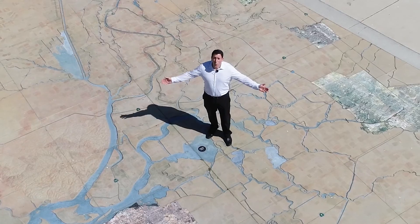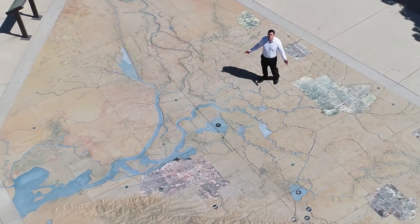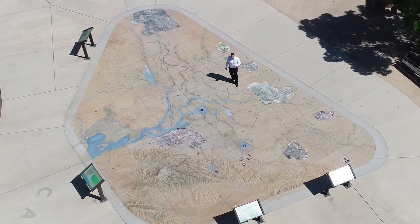Hello and welcome to part one of our Delta Conveyance Quick Question video series, where we answer questions about the proposed Delta Conveyance project, often referred to as the Delta Tunnel. We're here at Big Break Regional Shoreline, where visitors can explore this large model of the Sacramento-San Joaquin Delta — the perfect place to learn about how most Californians get their water.